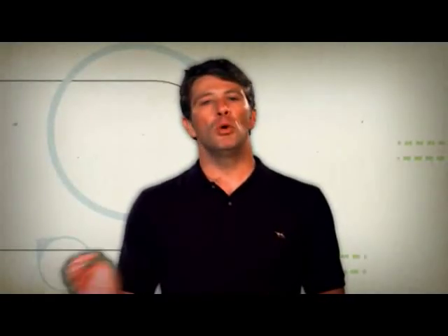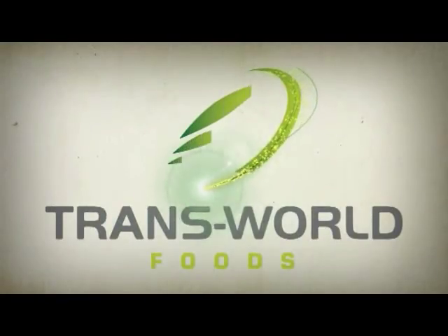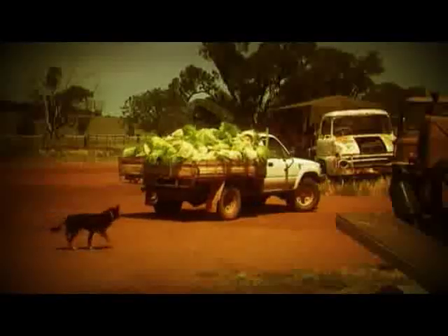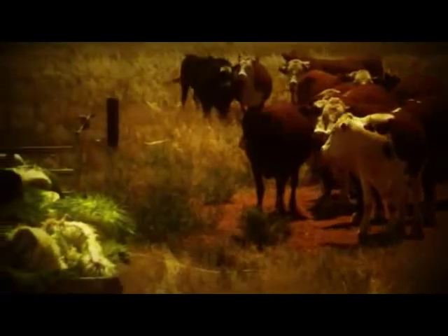There has to be a better, more sustainable way — and there is. At Transworld Foods we've taken growing system technology to the next level and created a truly global solution: the Six Day Farm. Now you can turn grain into fodder in just six days, producing around a tonne of feed a day. It's a revolution for farmers all around the world.